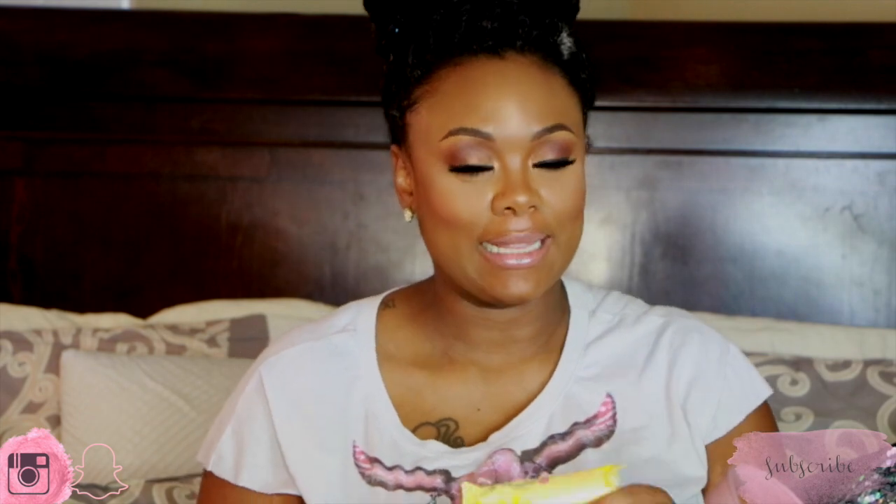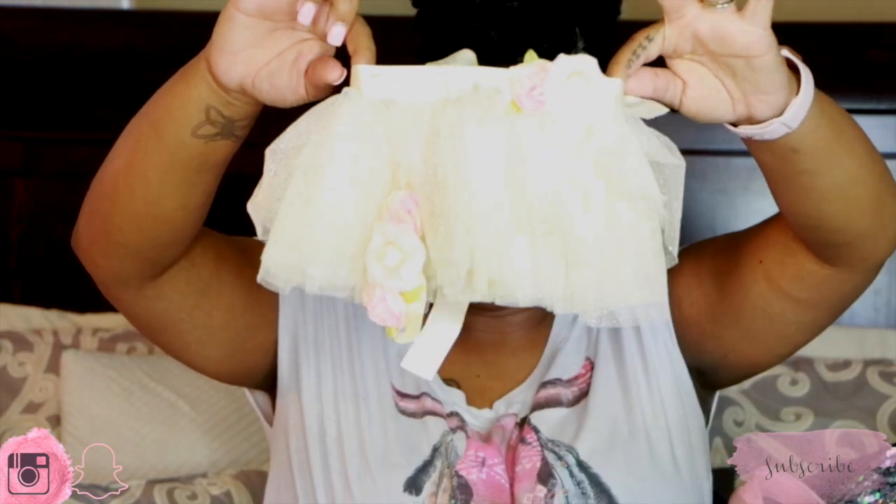I packed some wipes — these wipes are divine, they are my absolute favorite. They smell so good and they make you just want to cover your nose in the baby's neck. I have two packs. And then I packed her little tutu, her picture outfit. I'm going to make her a flower crown, so I don't think I'll actually be using the tutu at all — but for in-hospital pictures, this was the plan.